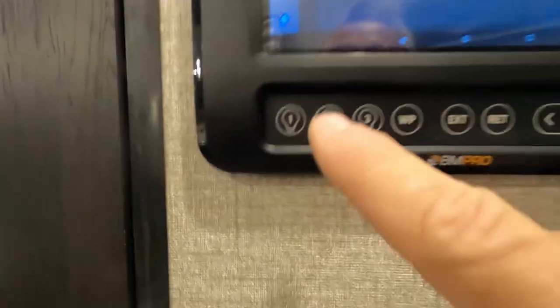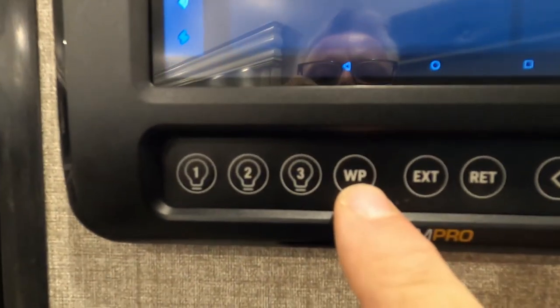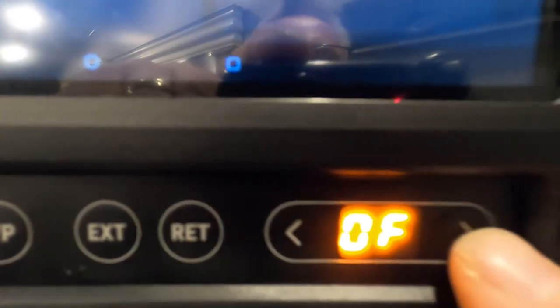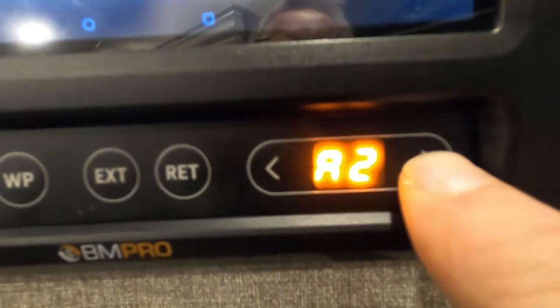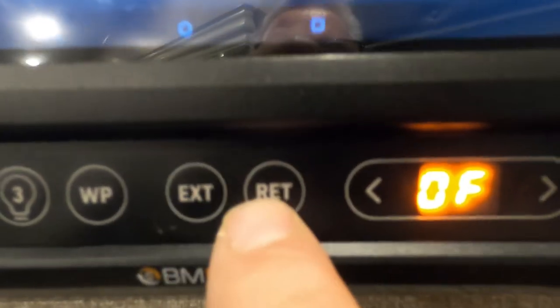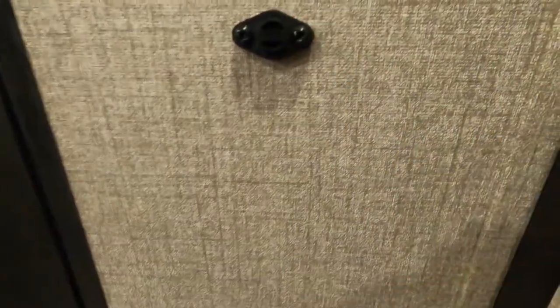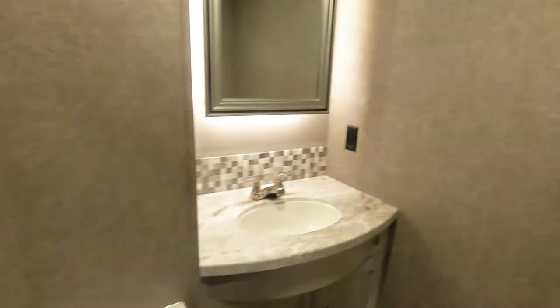From the panel you can also see your tire pressures and what kind of power you're running on. There are light options — interior, exterior, both, and spot. You can turn on the water pump again from here. Over on the next panel, this is where you pair to the BM Pro app, and awning number one, awning number two, and all slides can be controlled from here. Below that is a fan and a temperature reader — there are a few of these throughout the unit to help the thermostat work better.